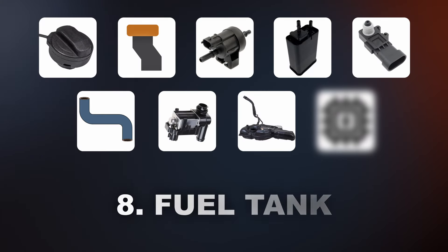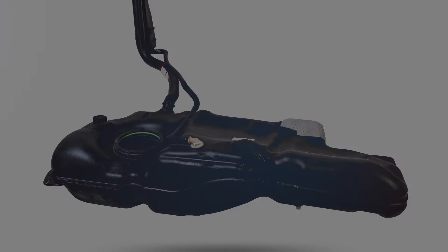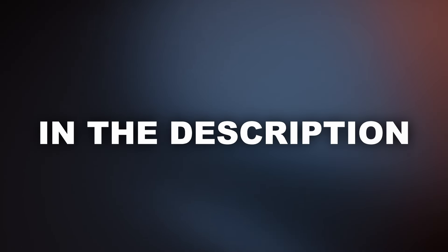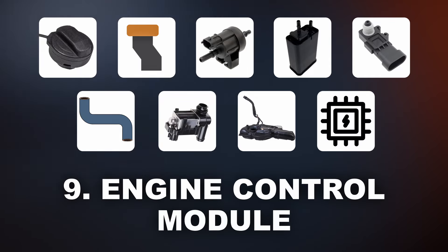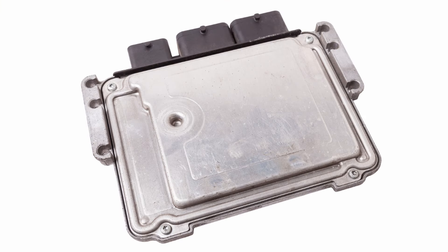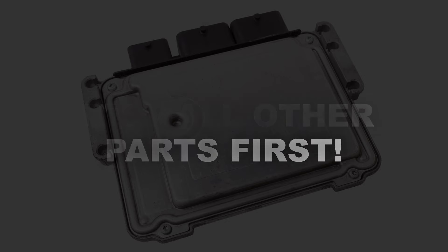Another component that can cause this code is a damaged fuel tank — this isn't very common but it's still possible. One of the best ways to find the leak in the EVAP system is to use a smoke machine. The last component that can trigger this code is a bad engine control module; however, this should always be your last option. I recommend testing all other parts first before blaming the ECM.